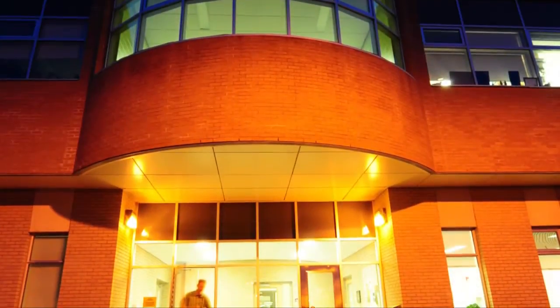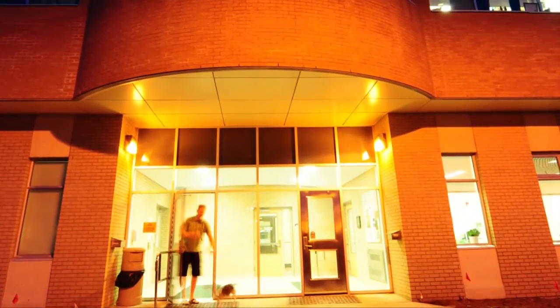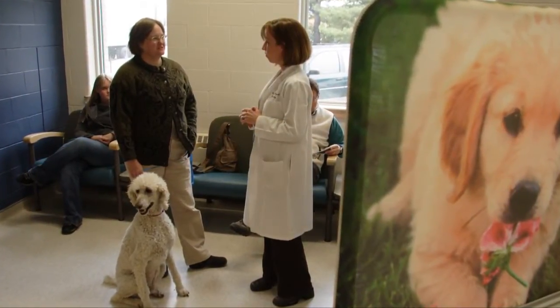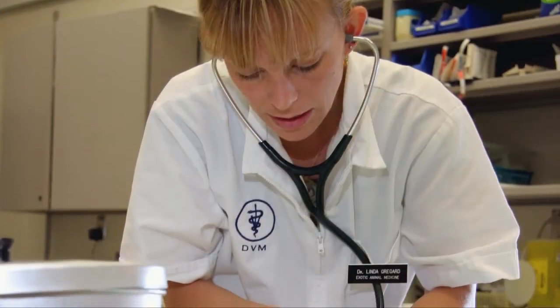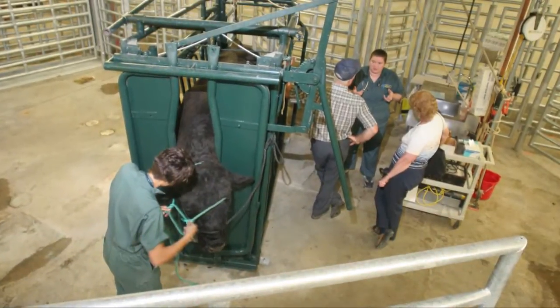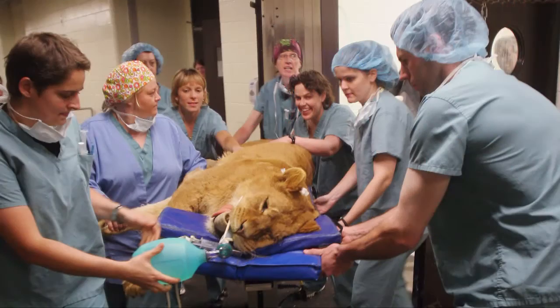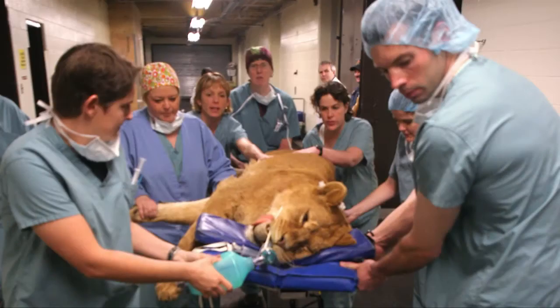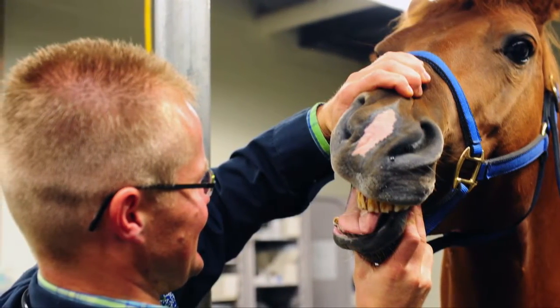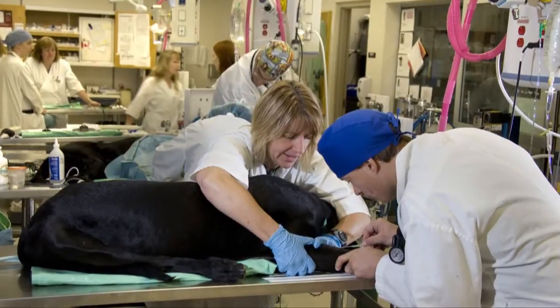Located in Saskatoon on the University of Saskatchewan campus, people rely on our medical center for many different services. It's a primary health care center for every type of animal you can imagine, a referral center for all Western Canadian veterinarians, a center for emergency and specialized animal health care, and a hands-on teaching center for Western Canada's future veterinarians and veterinary technologists.